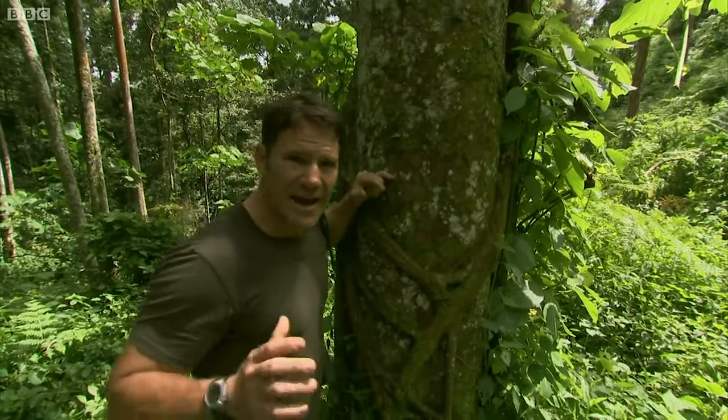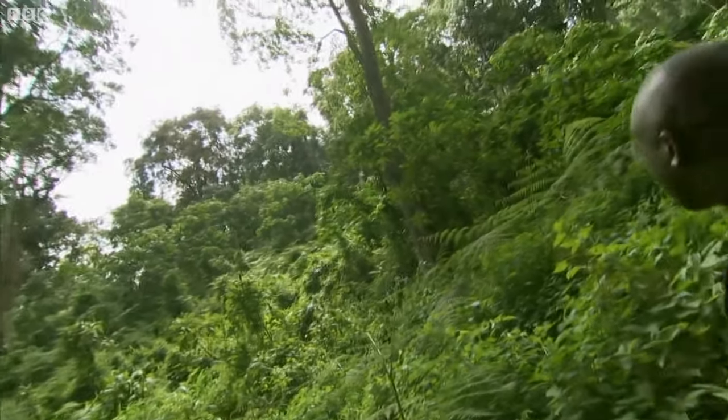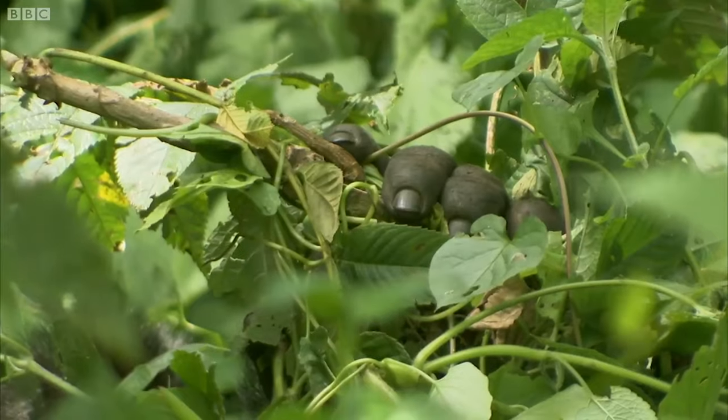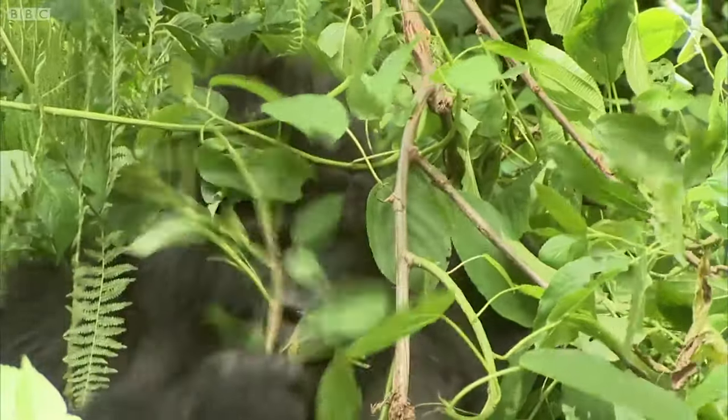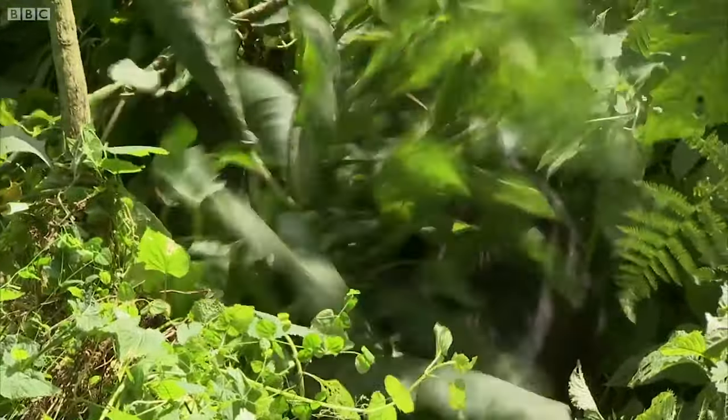160 kilos of silverback gorilla just vanish into the undergrowth. This is the absolute typical habitat that you'll find gorillas in — very, very thick, very, very dense. They spend a great deal of time feeding on just about everything we can see around us now. So they're actually surprisingly difficult to spot, even though they are very large animals.